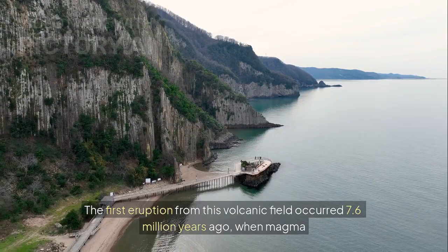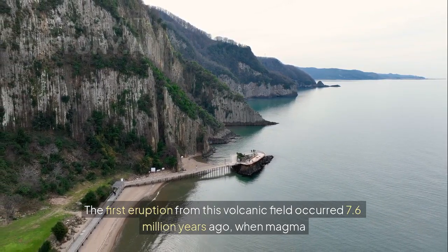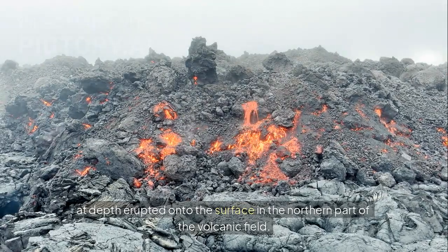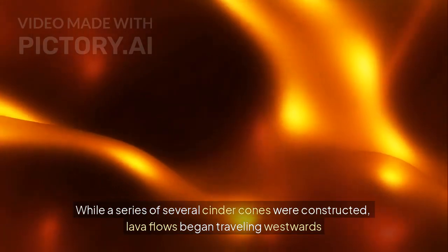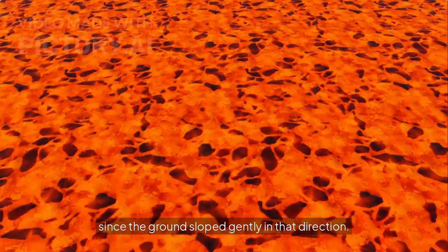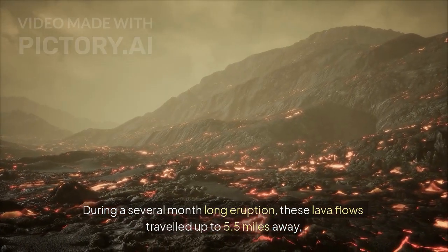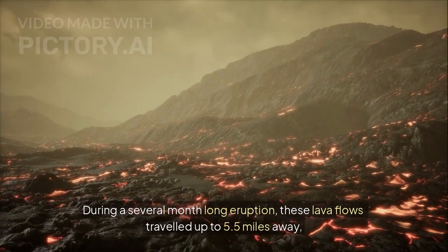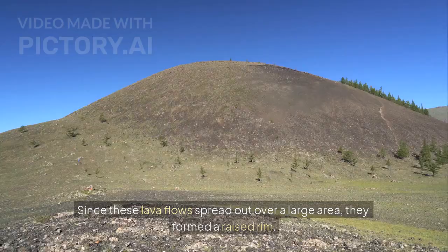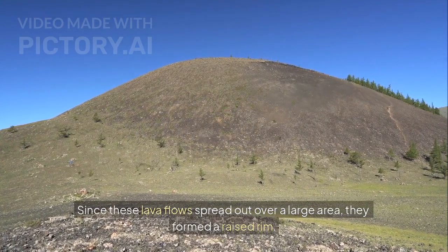The first eruption from this volcanic field occurred 7.6 million years ago, when magma at depth erupted onto the surface in the northern part of the volcanic field. While a series of several cinder cones were constructed, lava flows began traveling westwards since the ground sloped gently in that direction. During a several-month-long eruption, these lava flows traveled up to 5.5 miles away, depositing a black volcanic rock.